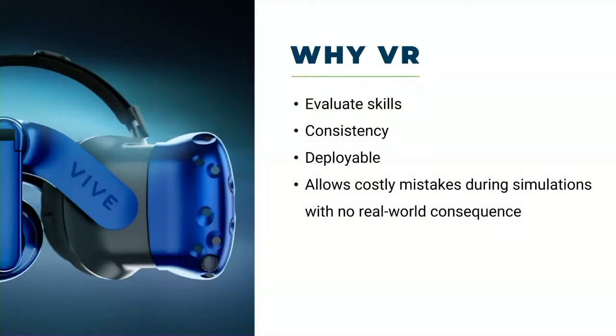The benefits of VR we see are: we can put someone in a virtual laboratory and evaluate their skills there. We like it because it's programmable, which creates consistency — in hands-on workshops there's instructor bias, but in a VR application you have to program every variable. It's also deployable: anyone with a headset and a VR-ready computer can access it. And maybe most importantly, VR allows you to make very costly mistakes with no real-world consequences — super important from a CDC perspective when we live in a biosafety and biosecurity paradigm.